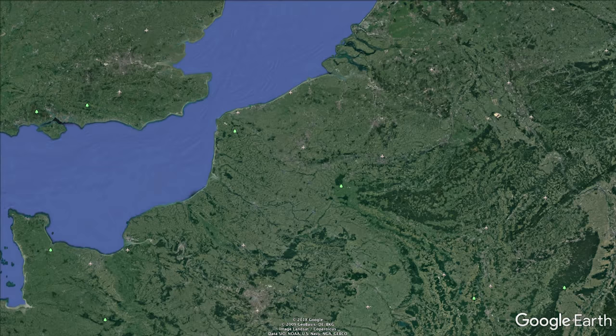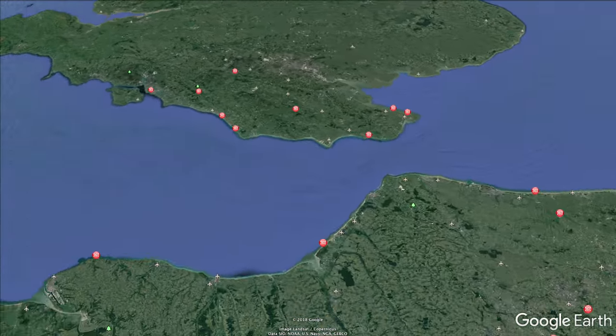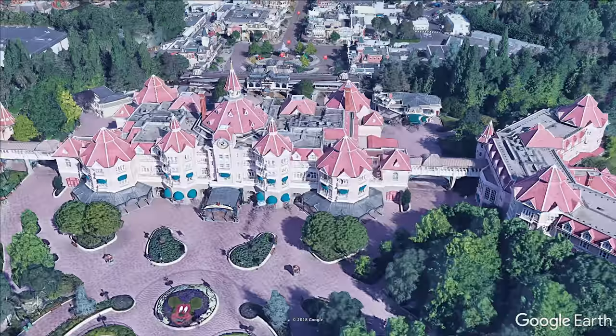Hey guys! In this video we are going to talk about the right photos that you can take with your photopass. We're going to show you where the cameras are exactly, so that you can prepare for the best fun pic you can ever imagine. We are going to tell you in which attractions they are available and where exactly those pictures are taken.